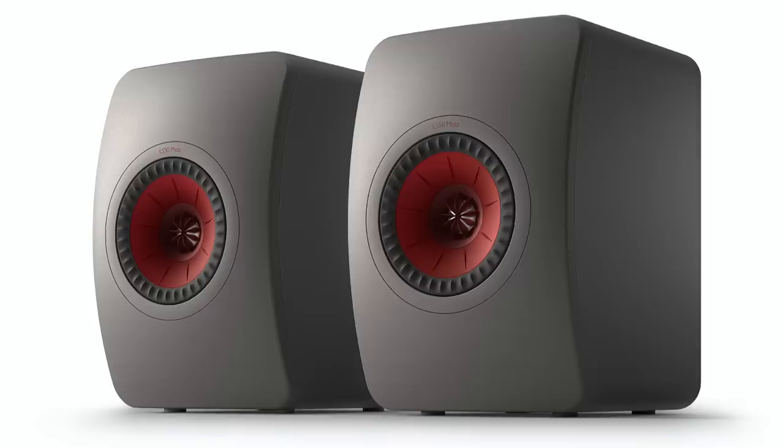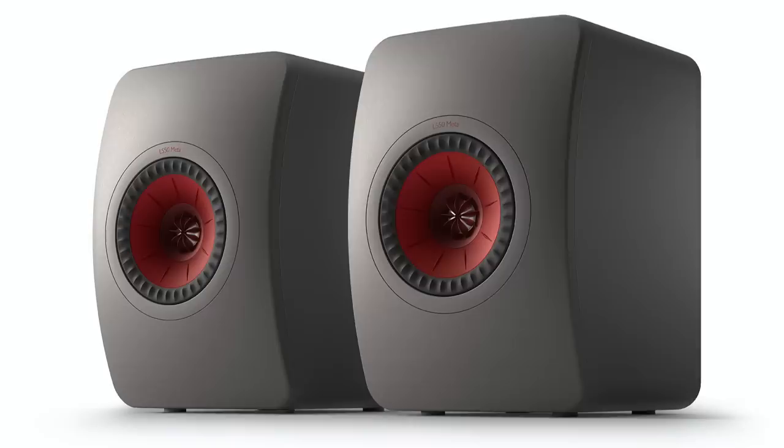I'll finish with a speaker I reviewed not long ago: the new KEF LS50 META. Before the META came out, the original LS50 was definitely going to be on this list. But the META, though it looks nearly identical to the original, sounds so much better — so much more transparent, open, pure, with great mid-range. An amazing speaker for a very reasonable price by high-end standards: $1,500 a pair, the same price as the original LS50 which debuted in 2012. Hats off to KEF for making this incredible speaker even better.